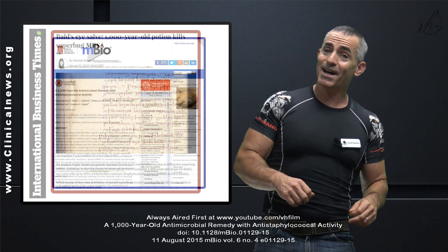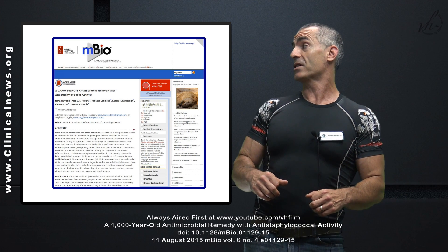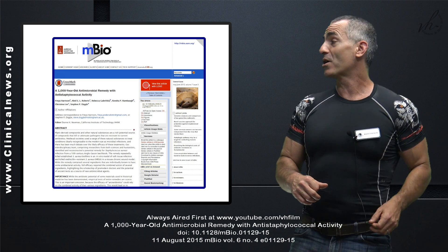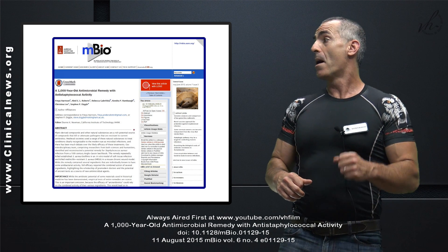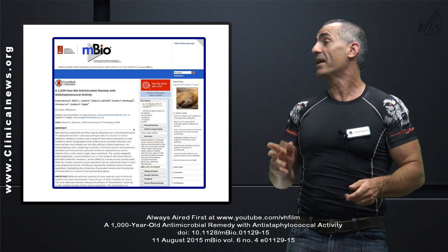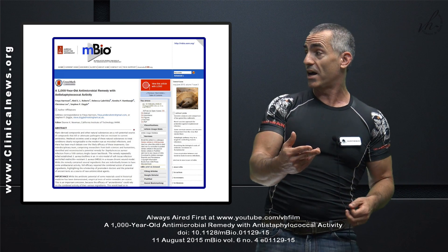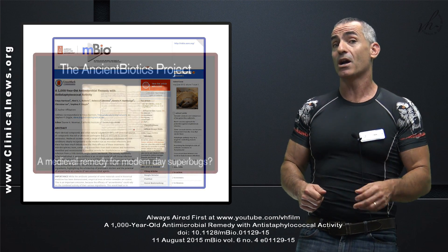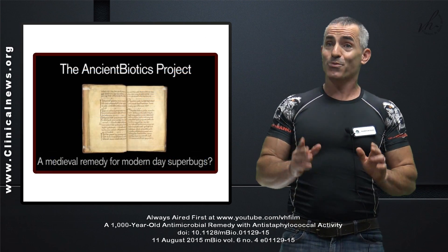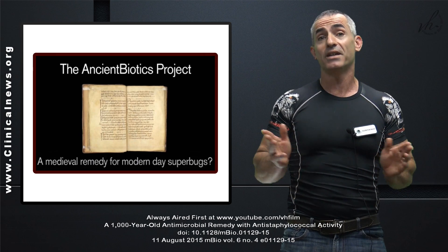In regard to the title, 'A Thousand-Year-Old Antimicrobial Remedy with Antistaphylococcal Activity,' published in the American Society for Microbiology: Bald's Leech Book made headlines after a team in Nottingham discovered that one of its recipes for a poultice for an affected eye can combat the superbug MRSA — and 'combat' is really just an understatement of how effective it is, especially compared to today's antibiotics.